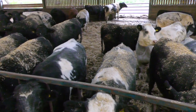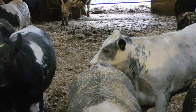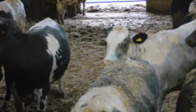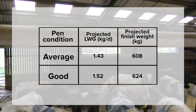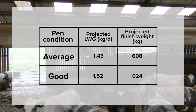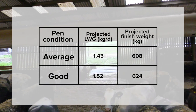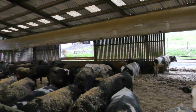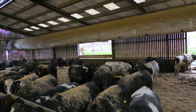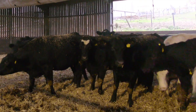Dr. Mufasa Salawu, lead nutritionist at Ruminant Management Limited, did a predicted difference with the same mix projected, with an average pen condition compared with a good pen condition, and found that cattle are projected to gain an average of 90 grams per day extra when their environment is improved. This is because when ventilation is improved, it will increase the comfort and welfare of the stock, consequently translating to improved performance.